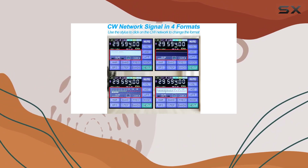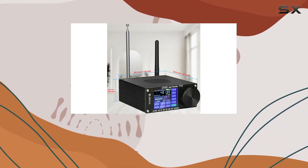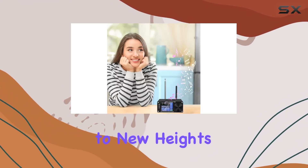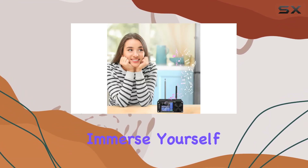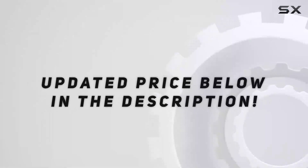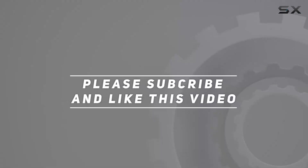Upgrade your radio experience with the ATS-25 Max Decoder version 4.17. It's time to take your radio listening to new heights. Order now and immerse yourself in a world of crystal clear audio and seamless connectivity. Check out the video description for updated price. Thank you for watching this video.